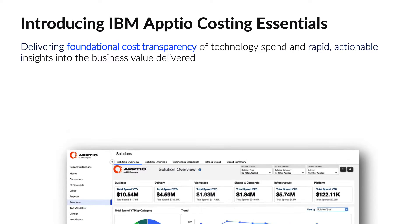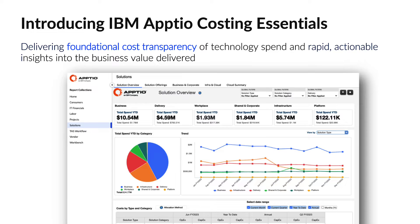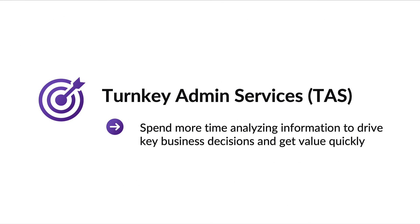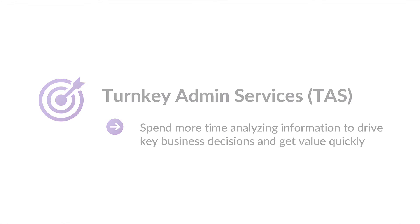Enter IBM Aptio Costing Essentials, a user-friendly, accessible starting point for tackling pressing tech costs and consumption challenges, helping you establish a foundation to better understand key cost drivers both now and well into the future. With our turnkey admin services, also known as TAS, it lifts the burden off your shoulders and helps you start your TBM journey quickly and easily by ensuring that you don't need to allocate dedicated resources for deployment, month-end responsibilities, or ongoing maintenance. TAS allows you to spend more time analyzing information to drive key business decisions and get value quickly.